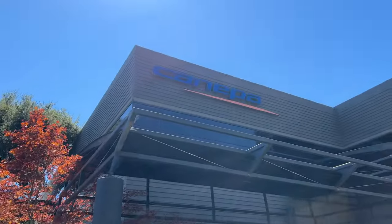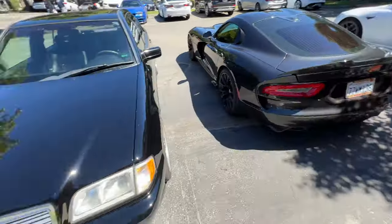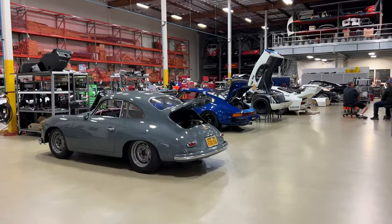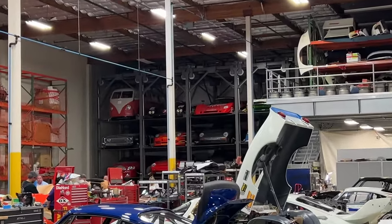Good morning, we're out here at Canepa this morning. Monday morning with a few nice cars — a toll over there and a bug-eye station wagon. This area of Canepa is usually off limits, but there's an open house today.